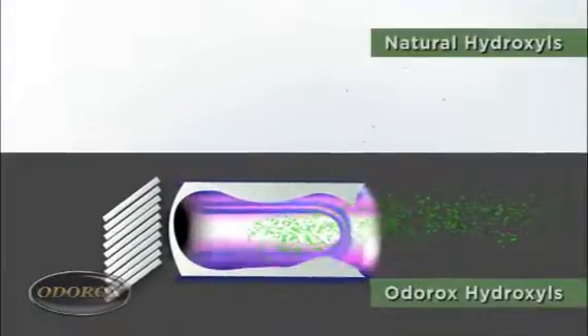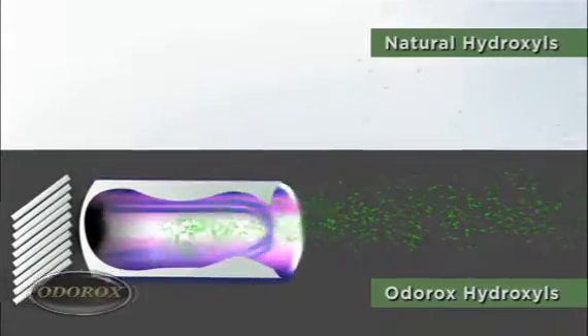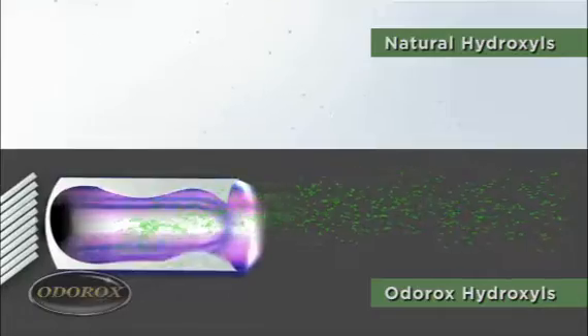This natural occurrence has been difficult for the scientific community to effectively replicate — until now. HGI Industries, the manufacturer of the Odorox products, have created a family of air decontaminators that mimics Mother Nature's naturally occurring process for cleansing our atmosphere. They are suited for the toughest commercial challenges and are also available for home use.